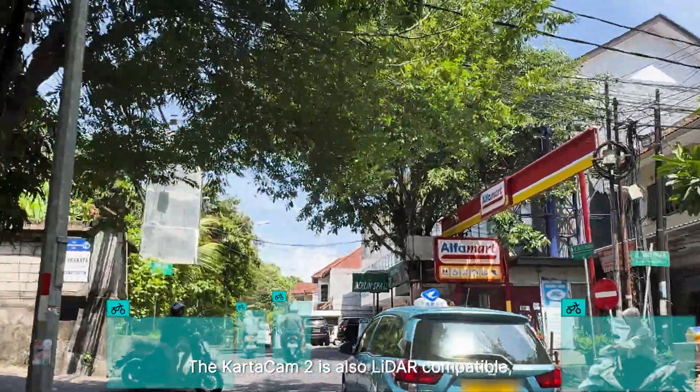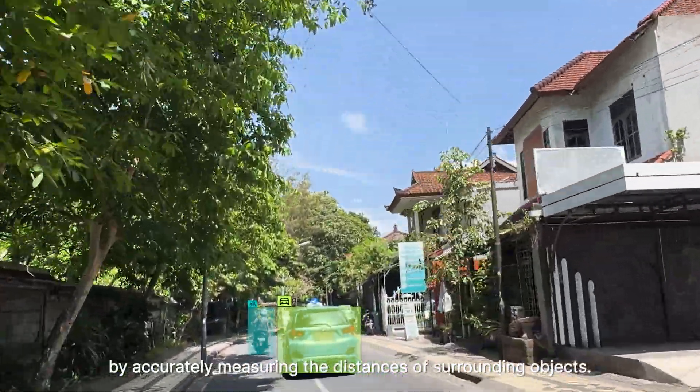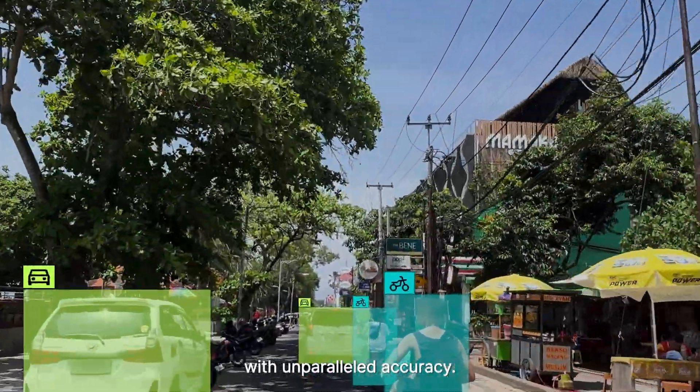The CartaCam 2 is also LiDAR compatible, enabling it to deliver detailed spatial information by accurately measuring the distances of surrounding objects. This technology allows the CartaCam 2 to capture the precise layout of surroundings with unparalleled accuracy.